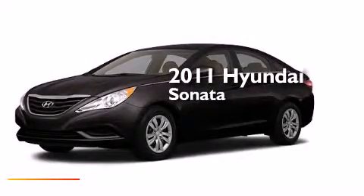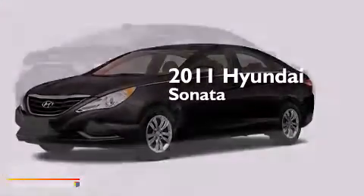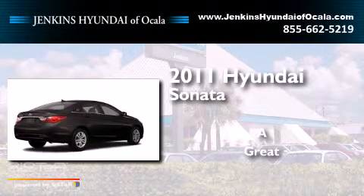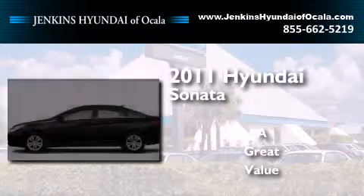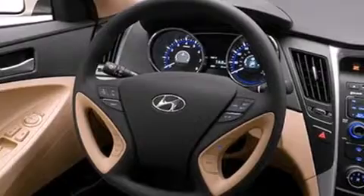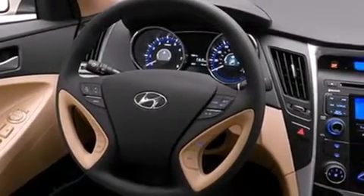This is a 2011 Hyundai Sonata. Its top features include Bluetooth cell phone integration and commercial-free satellite radio.